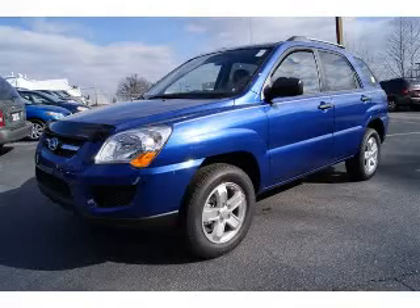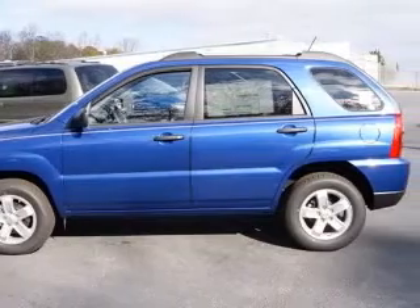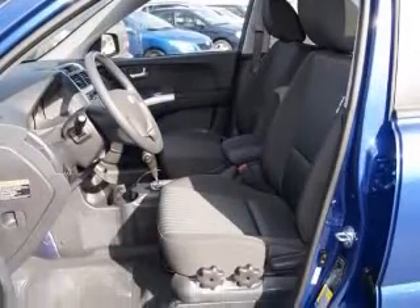We are proud to present this excellent new 2010 KIA Sportage. This Sportage has a four-cylinder engine. This vehicle has a smart blue black exterior and includes the following options: